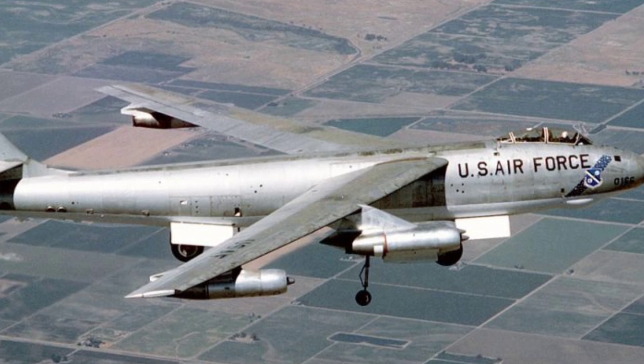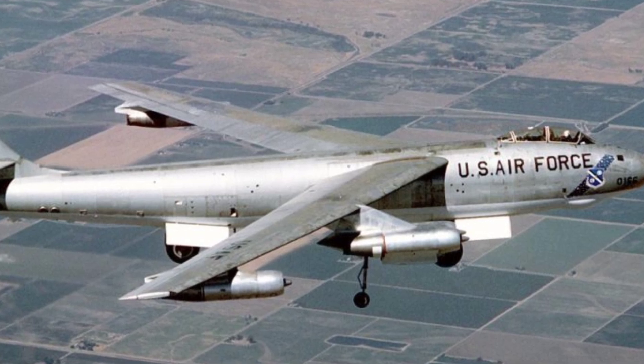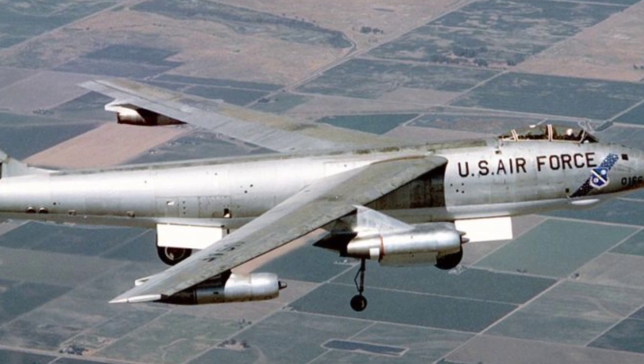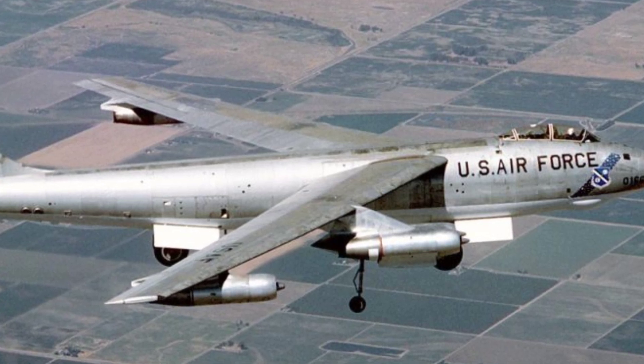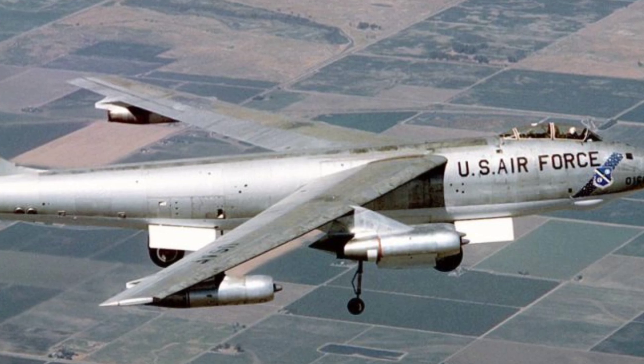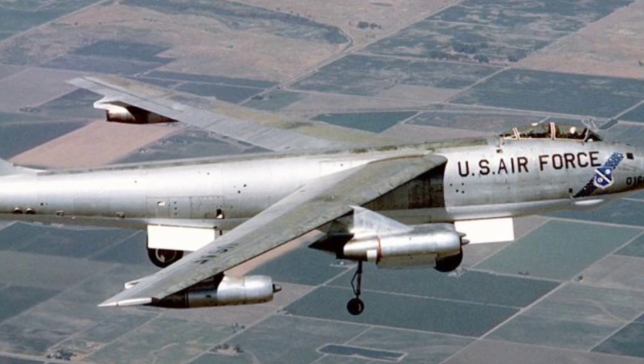Despite promising results from extensive testing, the XB-48 was ultimately not chosen, and the Boeing B-47 Stratojet became the preferred option due to its efficiency and speed. The Martin XB-48 holds a significant place in the history of jet-powered aviation, showcasing the advancements and challenges faced during this era.